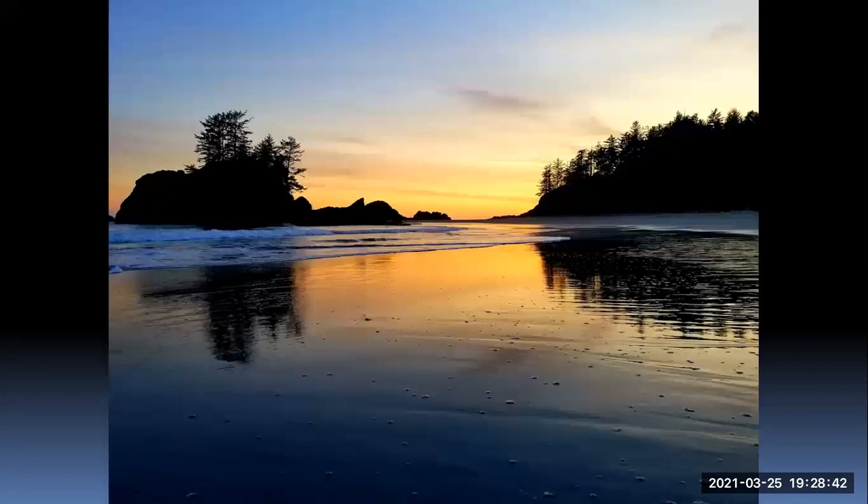From our campsite, this is our beautiful sunset. Again, this is the type of scenery we have — pretty neat. And of course in the evening we have the campfire going. It's all fun.